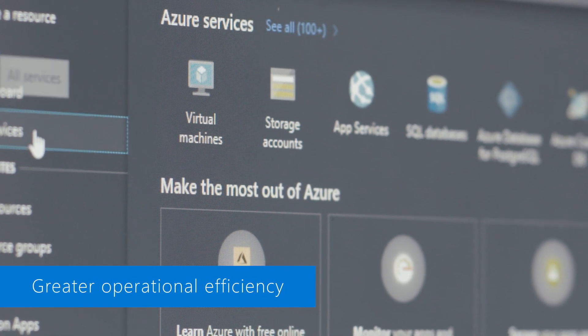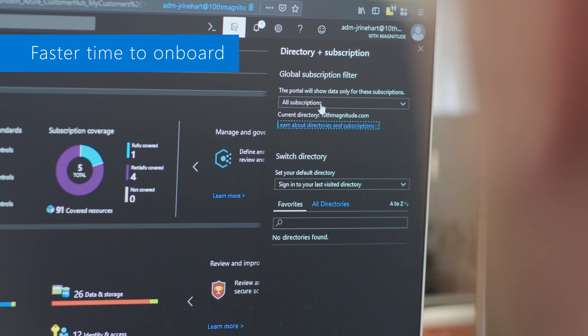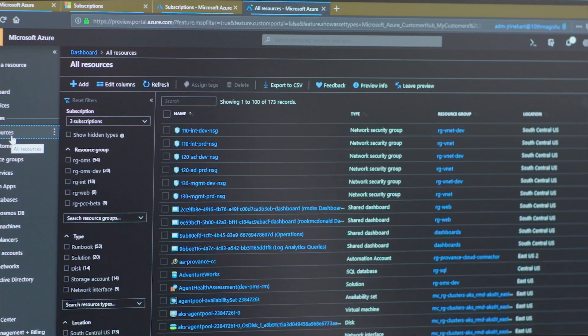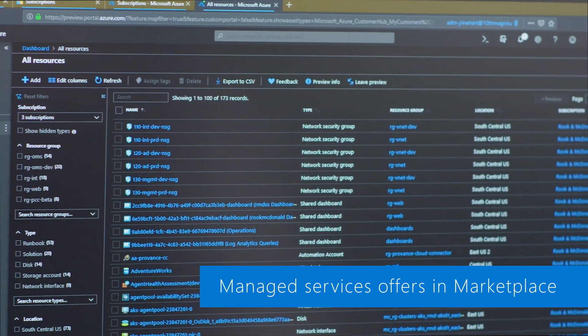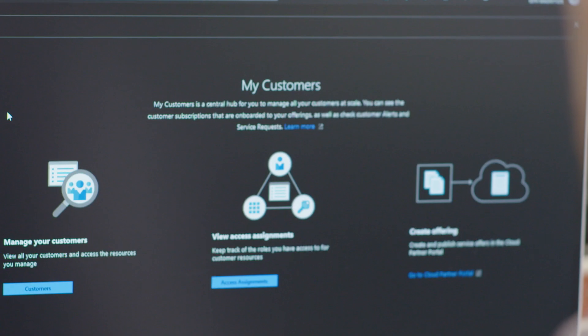Some of the key benefits that we're seeing are greater operational efficiency because of the single view, faster time to onboard because of the new automated process, and because of this new marketplace. This will allow us to deliver more service and more support to our customers and get a better outcome more rapidly with a whole lot less cost.